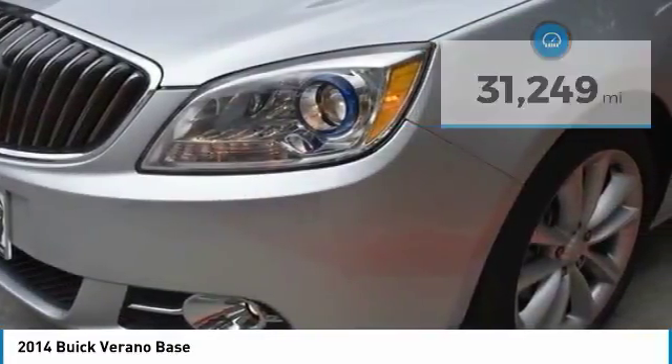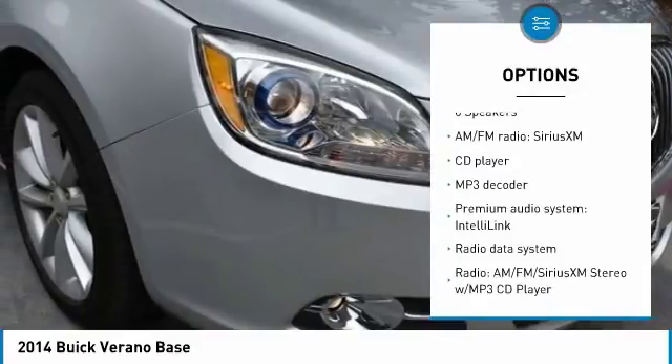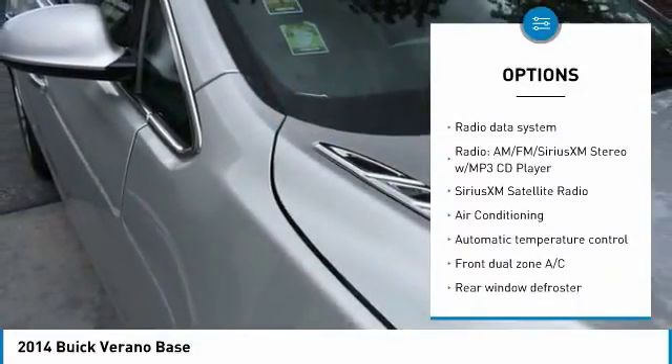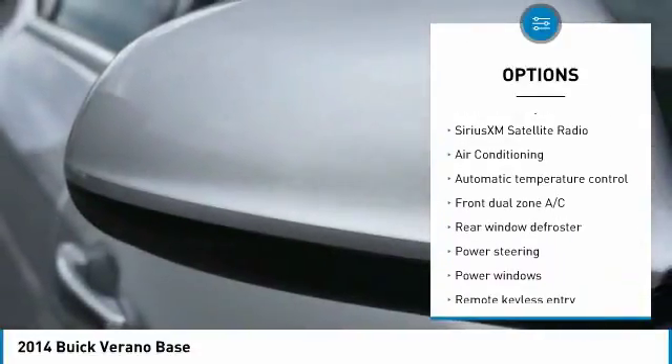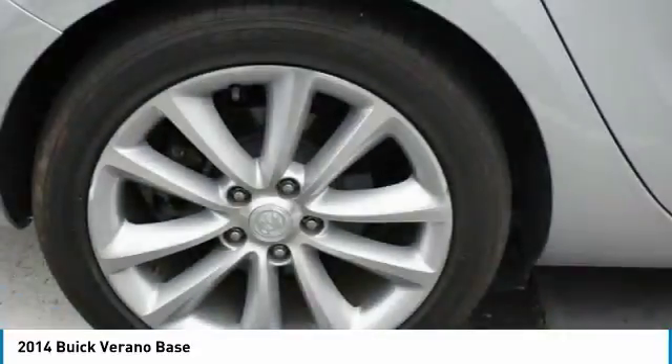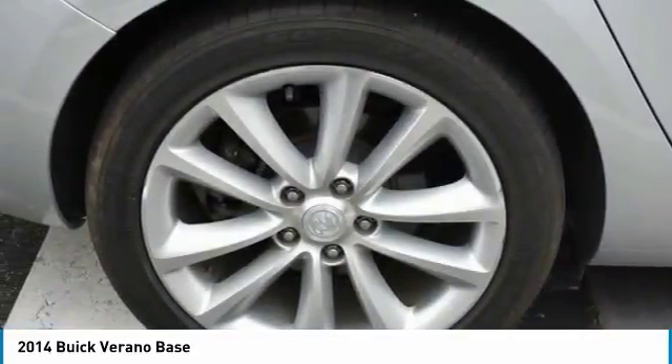Here are some of this vehicle's great options: traction control, dual airbags, air conditioning, Bluetooth, power steering, four wheel disc brakes, compass, security system, power windows, and electronic stability control. Come see the car for yourself.